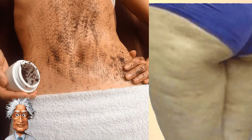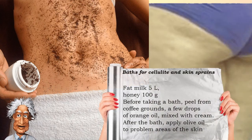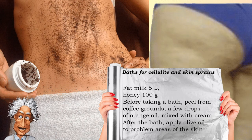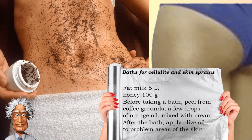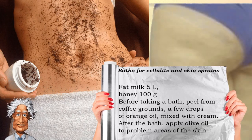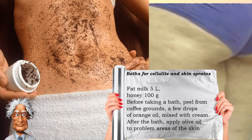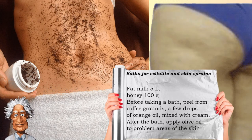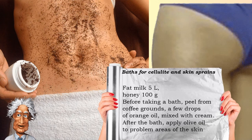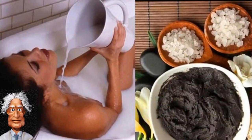Baths for cellulite and skin stretch marks: baths with milk can be a salvation from the biggest problem of all women — skin stretch marks. To prepare a healthy milk mixture, take about 5 liters of milk and 100 grams of honey. Before the water procedure, peeling should be done with coffee grounds and a few drops of orange oil mixed with cream. After the bath, apply olive oil to problem areas of the skin.